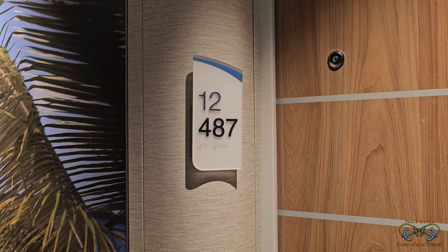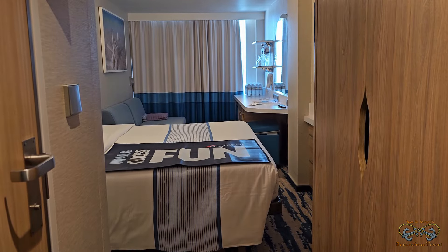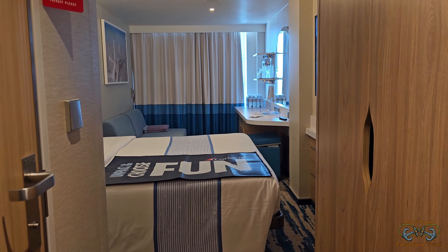Here's a room tour of 12487 on the Carnival Jubilee. Let's go inside. Here is our balcony cabin.